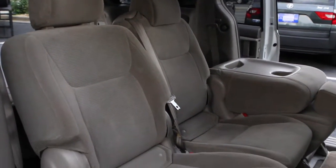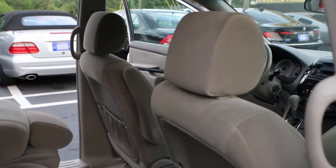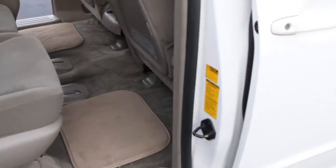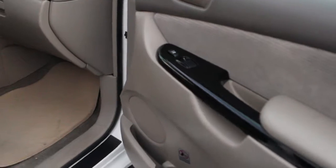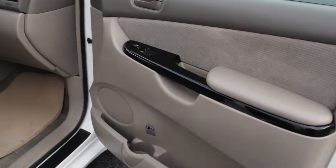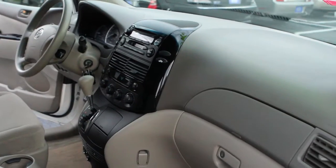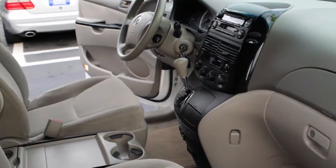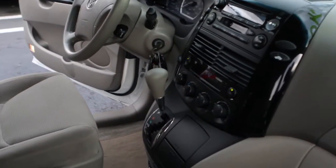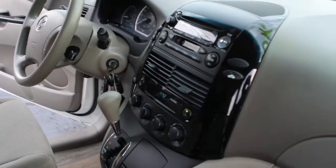Same level of consistency. Two cup holders for the back, as you can see right here, two for the front and two for the back, and it has an additional cup holder right there.